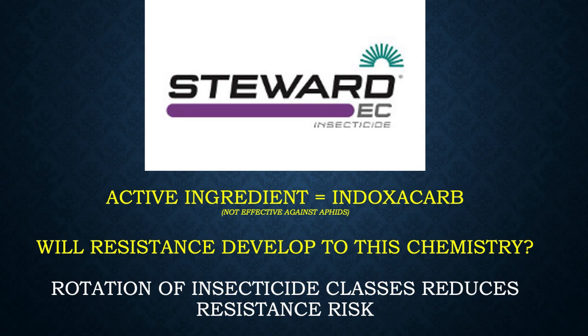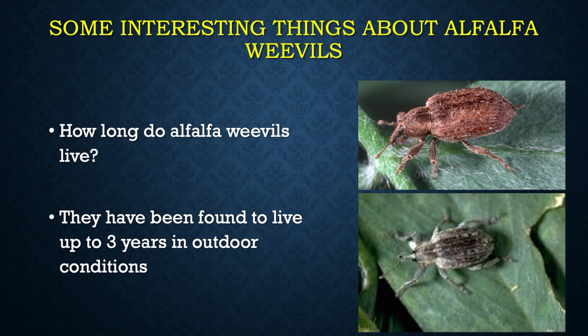Here are some things you may or may not know about alfalfa weevils. How long do alfalfa weevils live? They've been found to live up to three years in outdoor conditions — so this is not a one-and-done situation. Usually one and a half to two years is more typical, but they have been found to live at least three years.